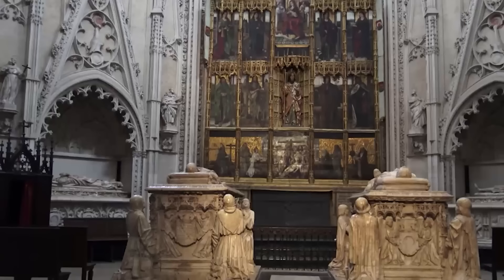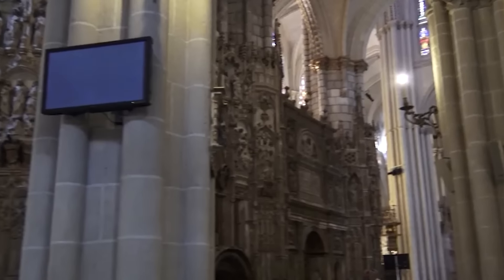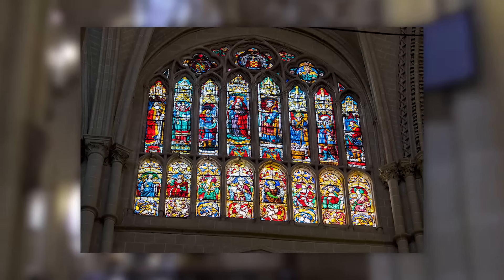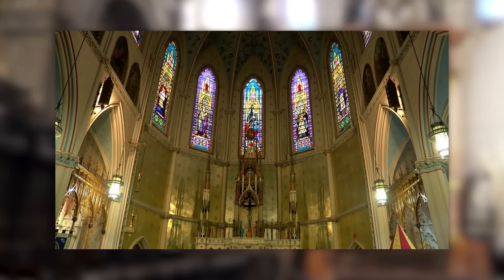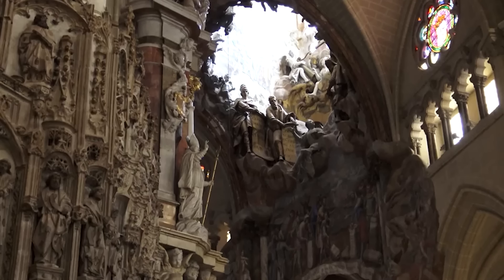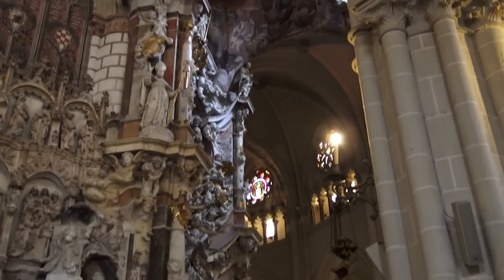The sacristy contains an impressive collection of paintings by El Greco, Velázquez, and Goya, among others. Another significant aspect of Toledo Cathedral is its stunning stained glass windows, some of which date back to the 14th century, casting colourful light into the vast, ornate interior. The cathedral also houses the Transparente, a Baroque altarpiece so finely crafted that light passes through it, illuminating its intricate sculptures in a dramatic display.